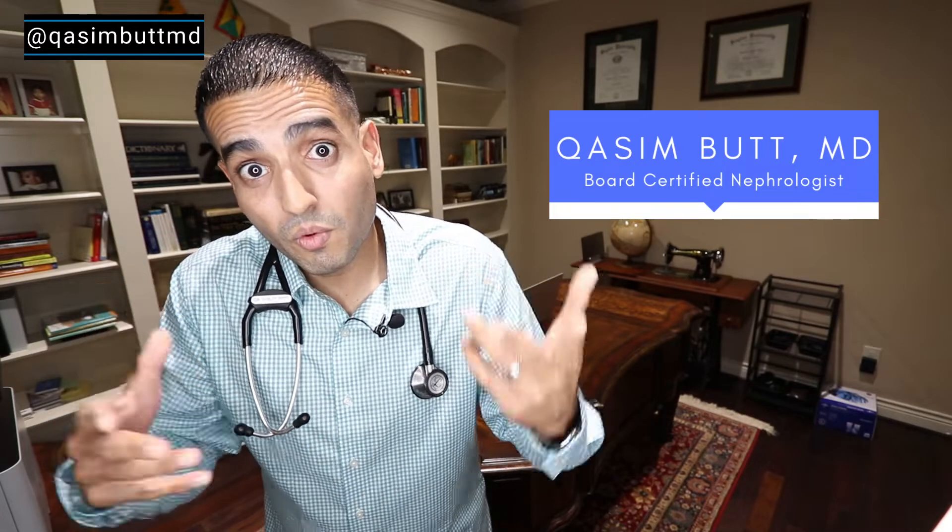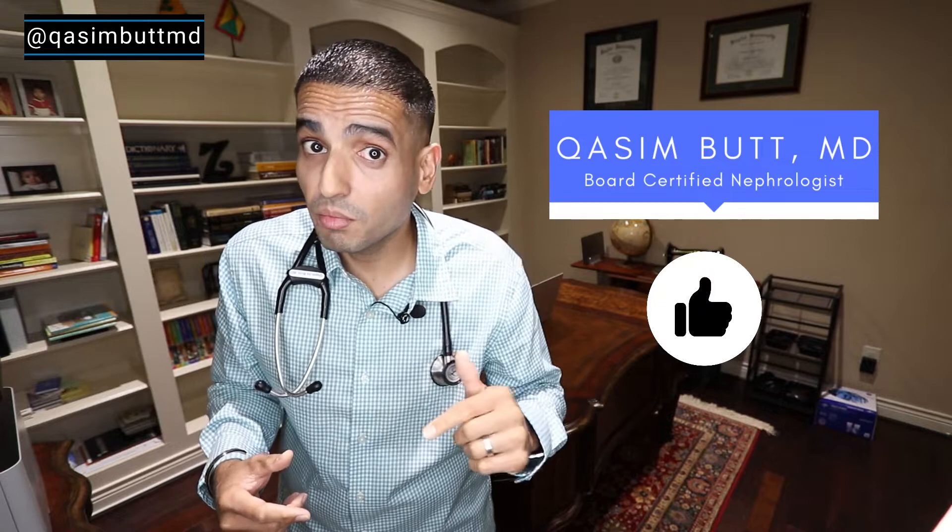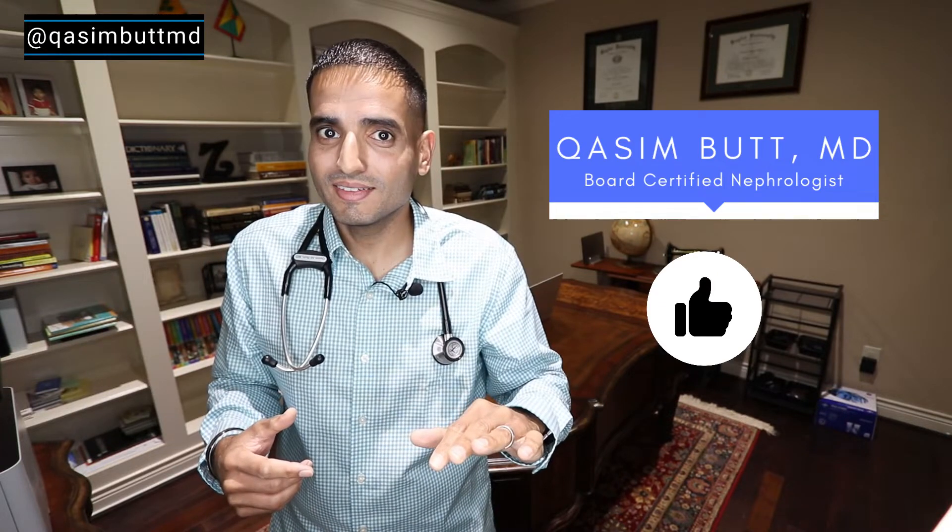What's up San Antonio and world? I'm Dr. Cosim Butt and I'm a kidney doctor. I'm here to break down health in a simple way. Now do me a favor — hit that like and share button, it'll really help me out. Here's how to tell how well your kidneys are doing: these are the three easy labs to ask your doctor about. And you don't need a nephrologist — a kidney doctor — to check these labs. You can just ask your primary doctor for it.